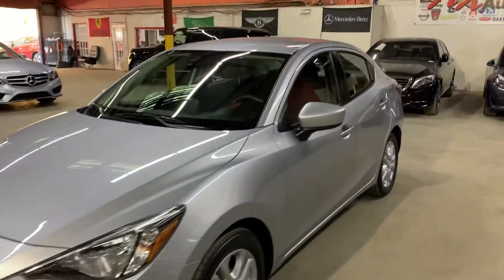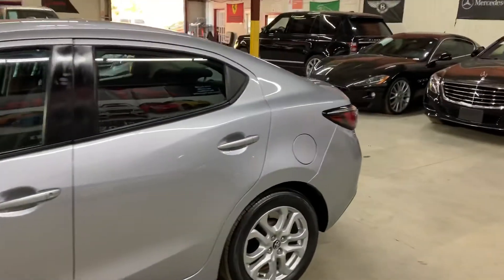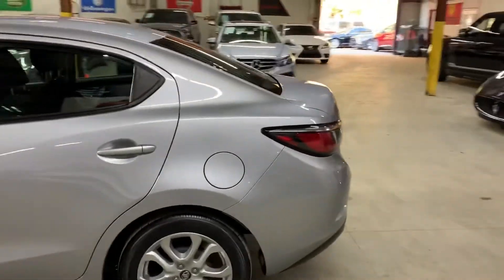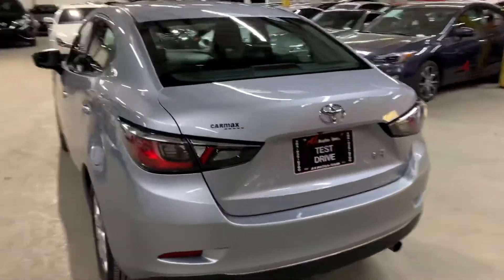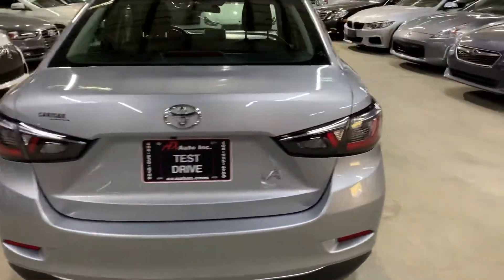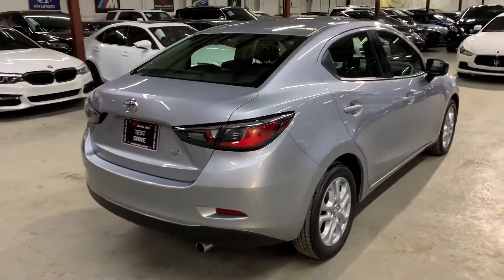Hello guys, it's AX Autos here in Atlanta, Georgia. Today I'm going to be showing you around this 2017 Toyota Yaris IA. I'm going to go ahead and give you a quick tour around it, and then we will go inside and check out the interior.